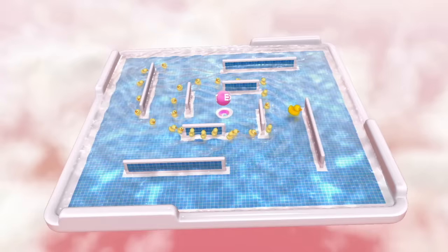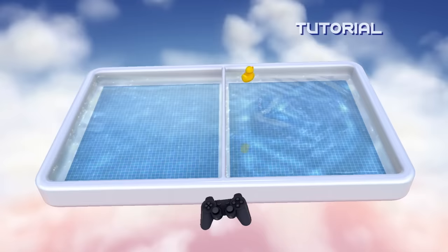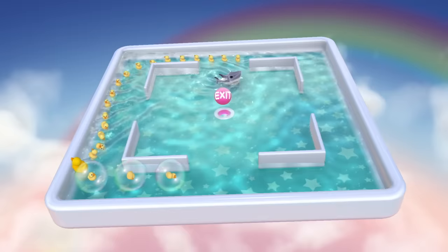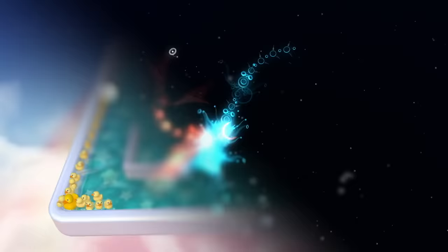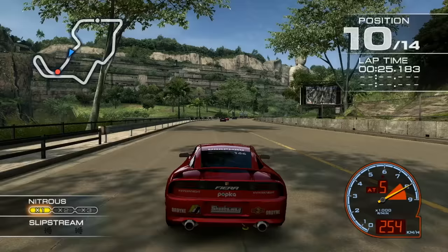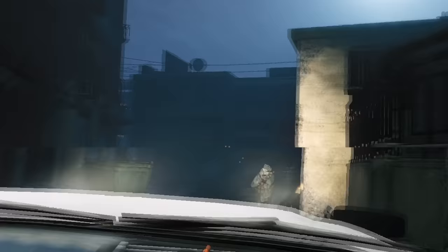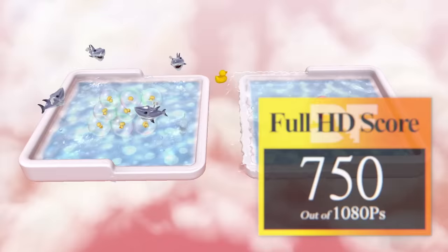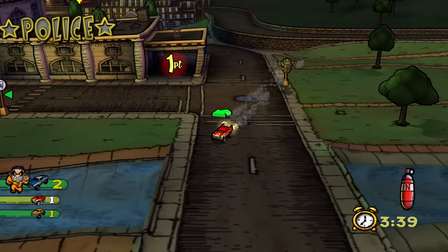The aesthetic holds up in motion and it updates at a smooth 60 frames per second while featuring a reasonably robust fluid simulation that has water sloshing about as you guide your rubber ducks to the exit. Like Flow, this one also uses motion control, and it works pretty well. The further we delve into the 1080p library on PS3, the more it's clear how showing restraint in terms of visual design is really the key to delivering a smooth game at a resolution this high. I'd rather play something at 1080p 60 with simplistic visuals than a game running at like 600p at 20fps. So what about the score? I'm giving this one 750Ps out of 1080.